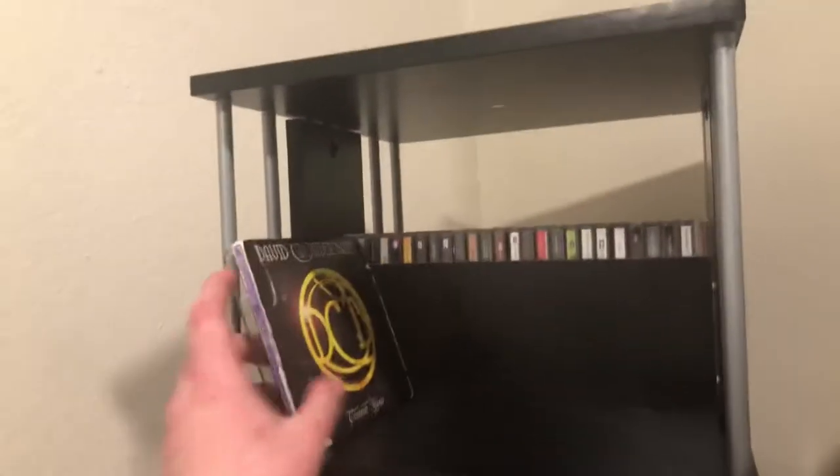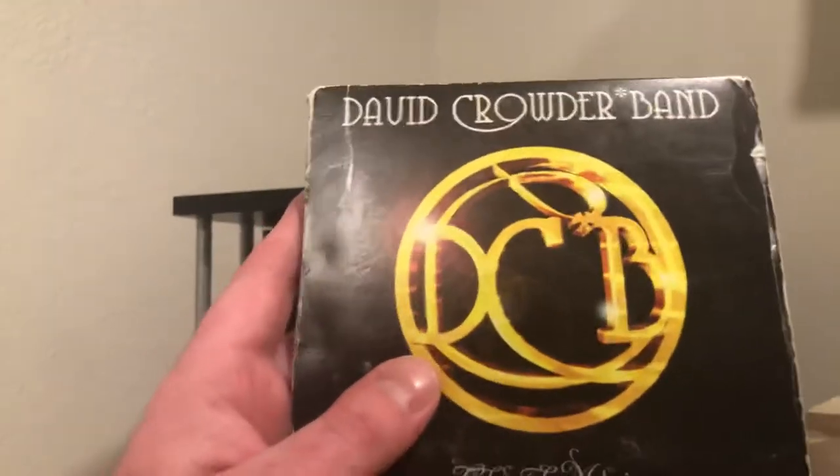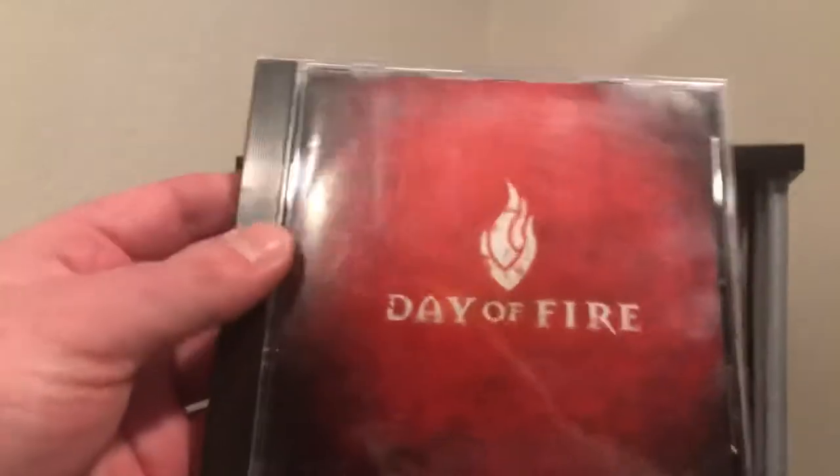Some more classic Christian music: David Crowder Band's 'Can You Hear Us.' Then the last two on the first shelf — David Crowder Band's 'Church Music' and Day of Fire's self-titled debut. That's the first shelf done.